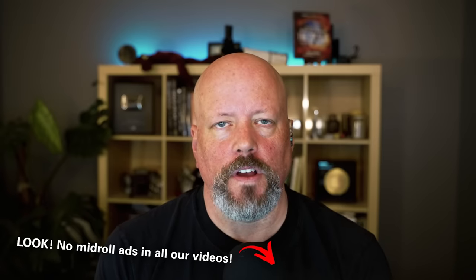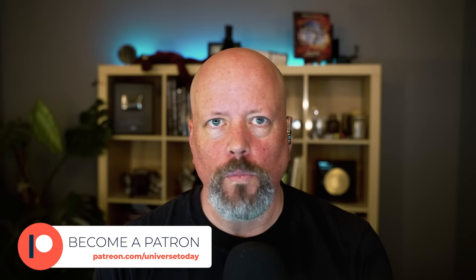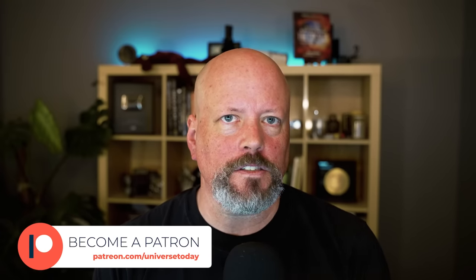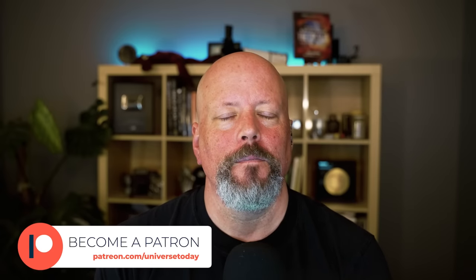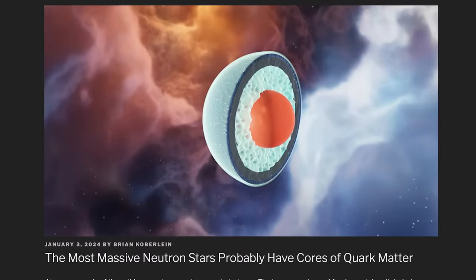Everything we do is done with a minimum amount of advertising, and the only way we can do that is thanks to the support of the patrons. With more patrons — more content, less ads. We are producing an enormous amount of space content with a very large team. If you want to help support what we do and have an independent space news group, go to patreon.com/universetoday and support the work we do.